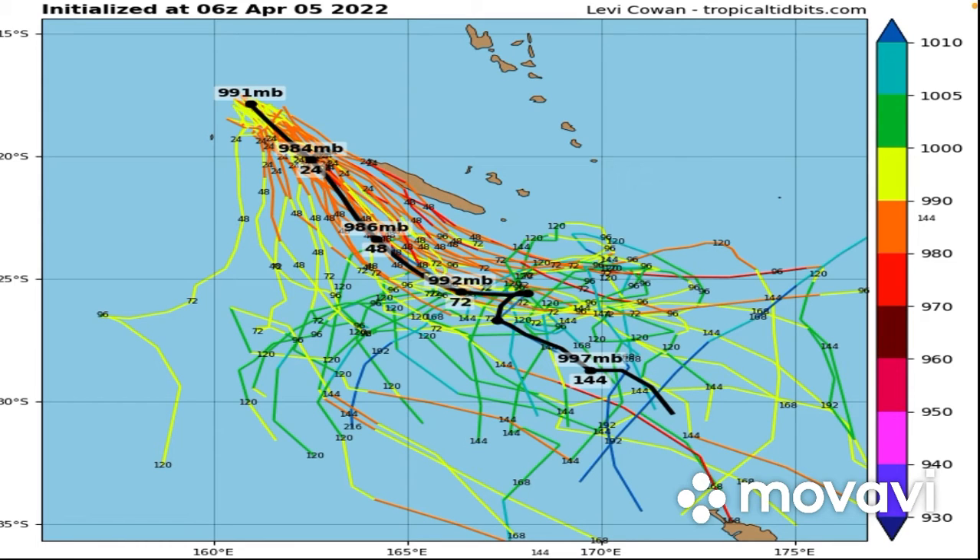Here are the GFS ensembles, and you can see only a few of them have it making landfall on New Caledonia — in fact, only two have it making landfall on New Caledonia, and only one on New Zealand. So this storm, really, after it's passed New Caledonia, could go anywhere. Some of them are even predicting it will do a loop around itself, but really it could go anywhere once it's finished passing New Caledonia.